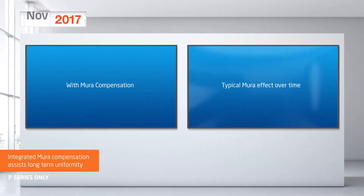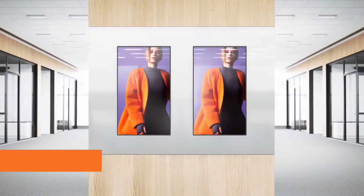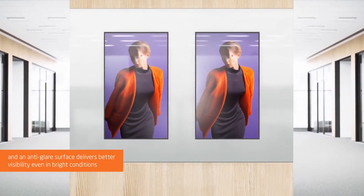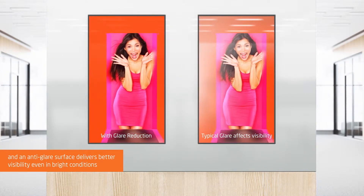Integrated mirror compensation assists long-term uniformity, and an anti-glare surface delivers better visibility, even in bright conditions.